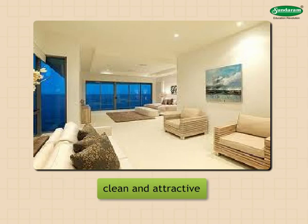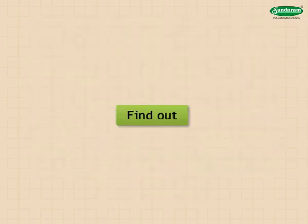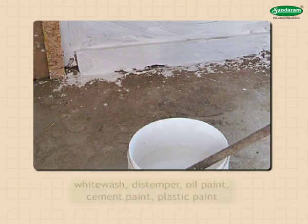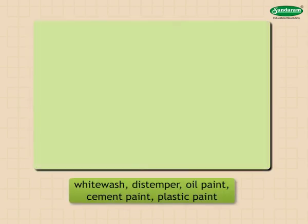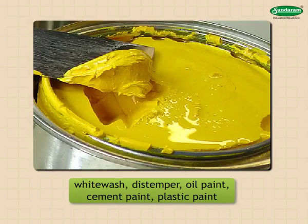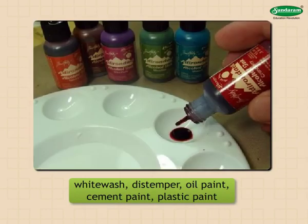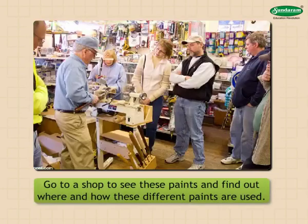The house looks clean and attractive, and everyone likes to live in such a house. We get different types of paint in the market, such as whitewash, distemper, oil paint, cement paint, and plastic paint. Go to a shop to see these paints and find out where and how these different paints are used.